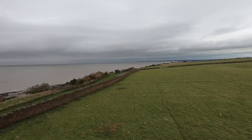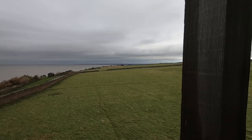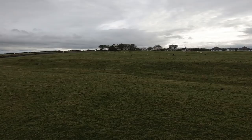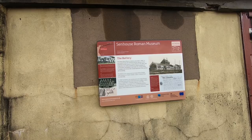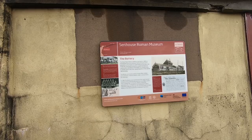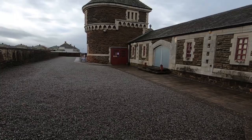There are some surviving earthworks of the fort, and a civilian settlement buried in the fields to the north. A large number of Roman altars were found in pits in 1870, followed by excavations in the 1880s. You can sort of see the lumps in the field. There was also a Royal Naval battery built in 1885 on land leased from the Senhouse family. It remains one of the very few coastal batteries of this period still surviving.